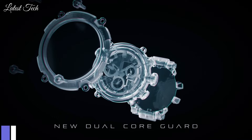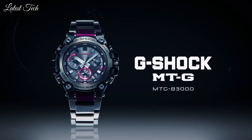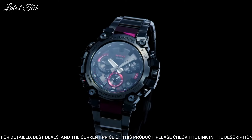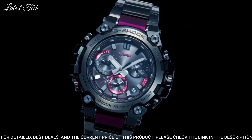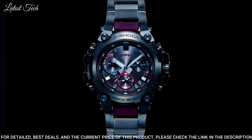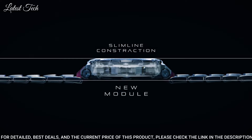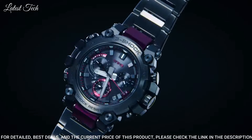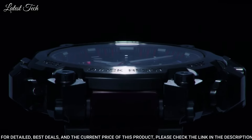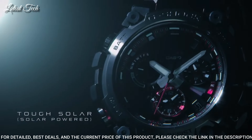Number 8: Casio G-Shock MTG-B3000BD Watch. Japanese Solar Quartz Movement in 5672 Caliber, stainless steel hard coating carbon case of round shape. Case dimensions are 50.9 mm in diameter and 12.1 mm in thickness. Display type: analog. This timepiece has sapphire anti-reflection coating glass and 200 m water resistance.